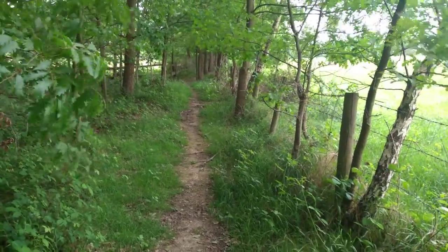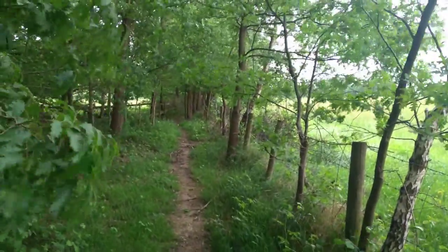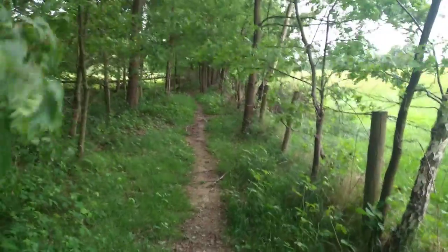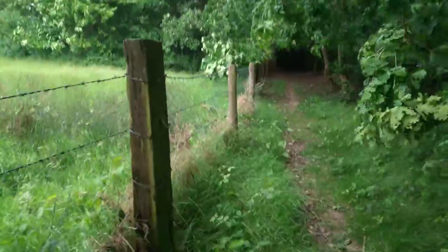This is the alternative way of getting down, looking back up towards the school. It's the way of getting down to the first 11 pitch, which is not so much a track now — you would turn right here.